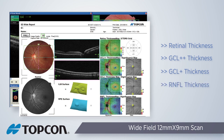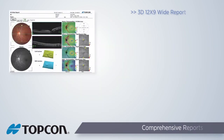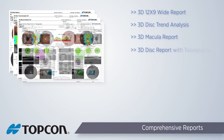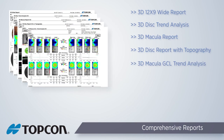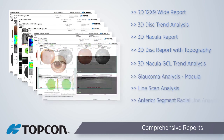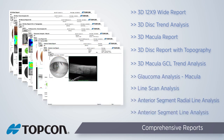The color fundus photo, red free image of the fundus, along with 3D ILM and RPE surface maps are included on one comprehensive report. The 3D OCT-1 features a wide variety of easily understood comprehensive reports that are automatically generated after capture. The normative database is displayed for both macular thickness and retinal nerve fiber layer, and is available when reviewing data from the screen as well as many of the available reports.